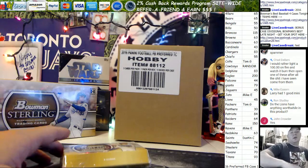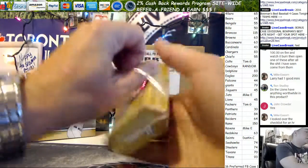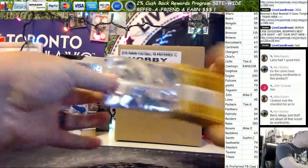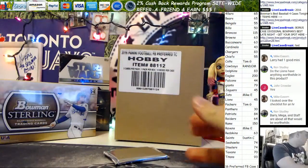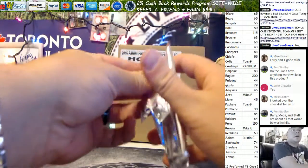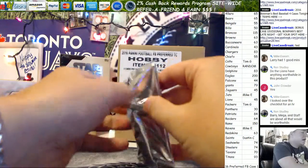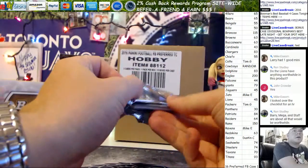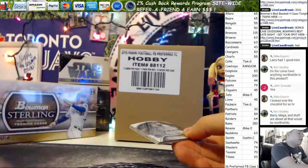Up next we have John C — he actually got a couple of these too. This was the last little guy hanging out in a box. Barry, Megatron, and Stafford — you looked over the checklist first.